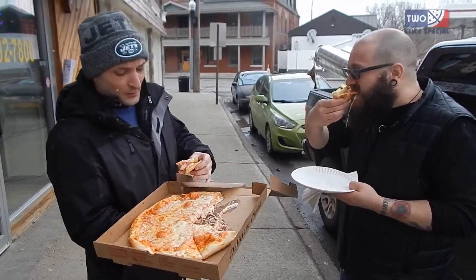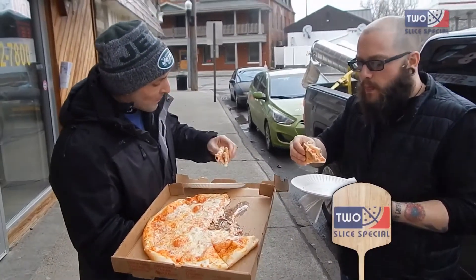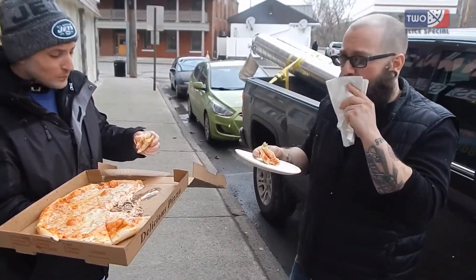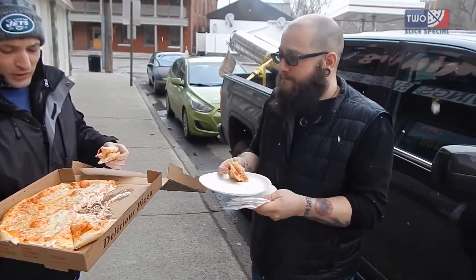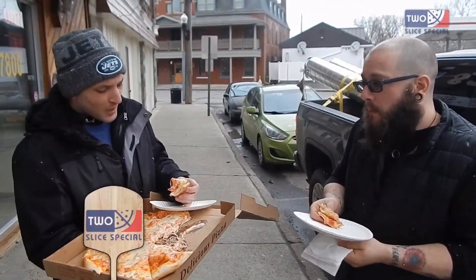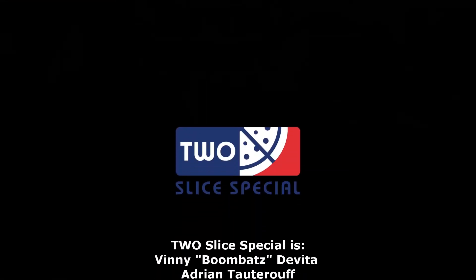I'm going to go with a 6.5 — final answer. The sauce has no taste to it, it's very plain. I'm going to go with a 5. And that's the review. Ciao! Two Slice Special!